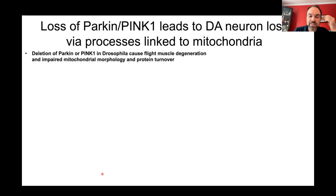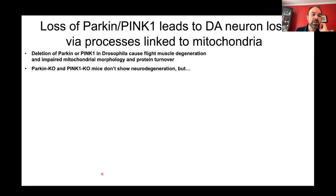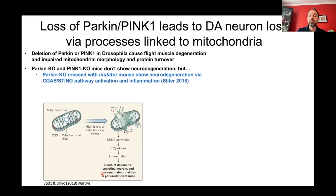If you delete Parkin or PINK1 in Drosophila, it causes flight muscle degeneration — the flies simply can't fly. They also have impaired mitochondrial morphology and impaired mitochondrial protein turnover in the electron transport chain, the same proteins targeted by the drugs that cause Parkinson's. The disappointing part — though not really — is that Parkin knockout and PINK1 knockout mice do not show neurodegeneration. However, when Parkin knockout mice are crossed with the mutator mouse, a model of mitochondrial damage, those mice do show neurodegeneration.